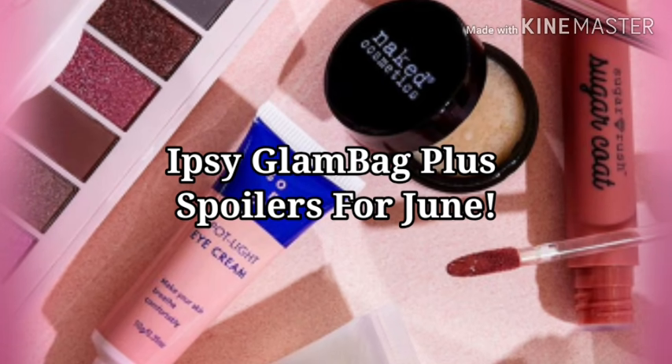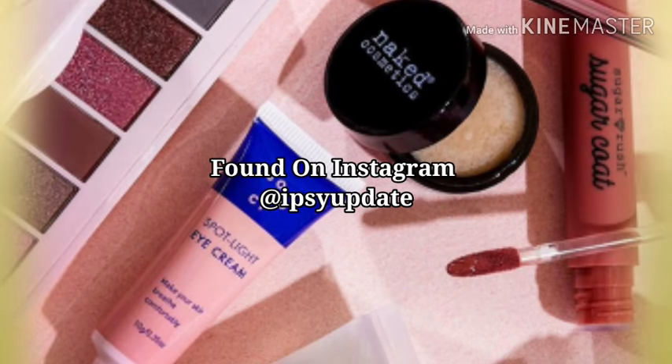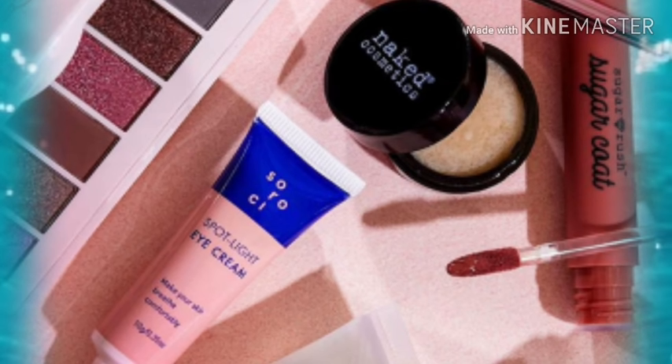Hey y'all, hope everybody's doing well! We've got some spoilers for the ipsy June Plus bag. If you're excited for this video, go ahead and hit that thumbs up button, hit your subscribe button, and make sure your bell's on so you're notified and don't miss out on any spoilers. Before we get started, if you're new here, hi, I'm Mandy. I do a lot of makeup-related videos, and sometimes I'll go off track and do something else I'm interested in, but I promise not to disappoint.